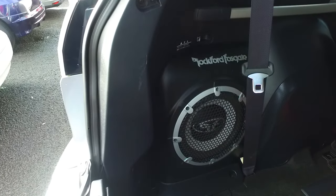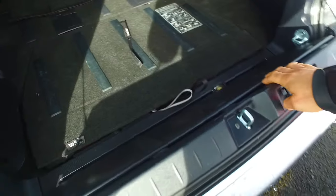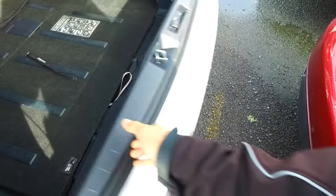It also has the Rockford Fosgate system — as you can see, it's got a subwoofer and tweeters up the front, and this little tray in the back does fold down and holds 200 kgs.